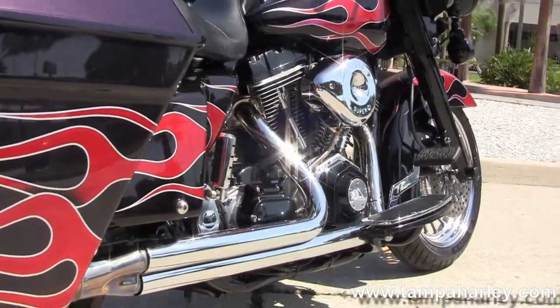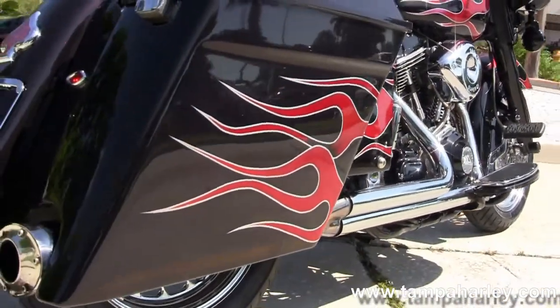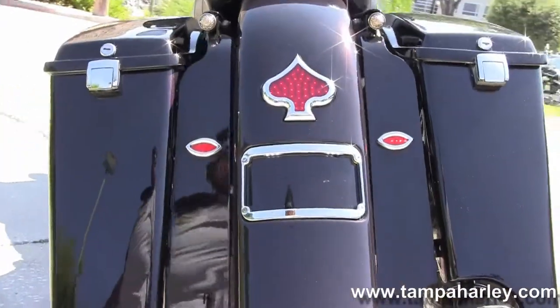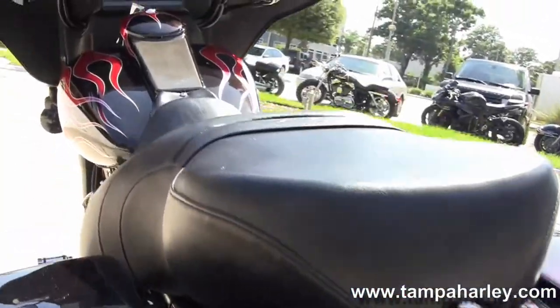We have the S&S engine with five-speed transmission, two-to-one exhaust, custom passenger pegs, hard locking stretch bags, and a custom filled-in rear fender with custom tail lights.